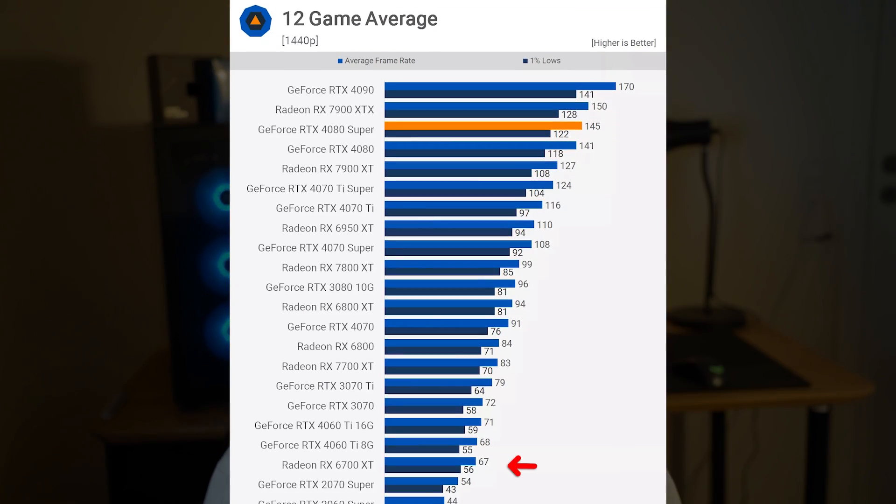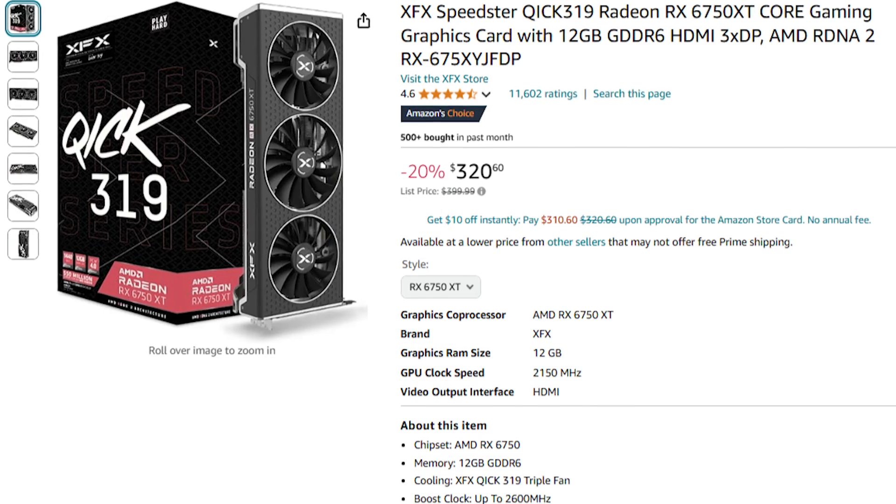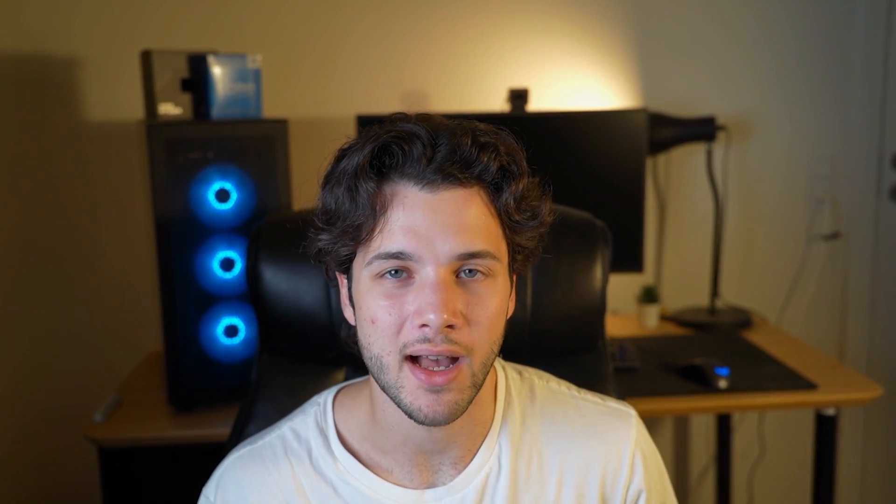You can also play at 1440p resolution high settings and achieve 60 to 80+ FPS on average, depending on the game and settings. The 6750 XT is ideal if you want to play at 1080p and want the cheapest graphics card to pair with the 7800X3D without wasting your money. But even here, you are skimping a bit on your graphics card considering you have the fastest CPU in the market.